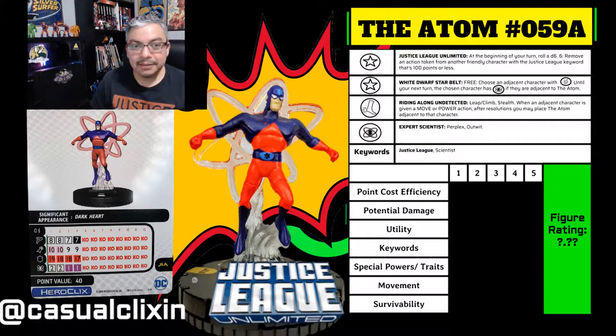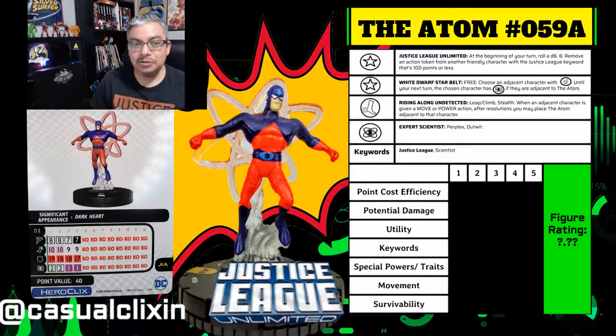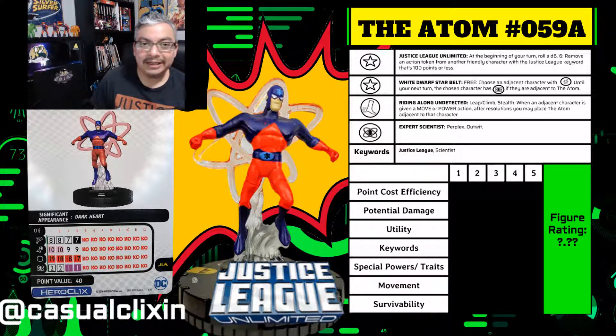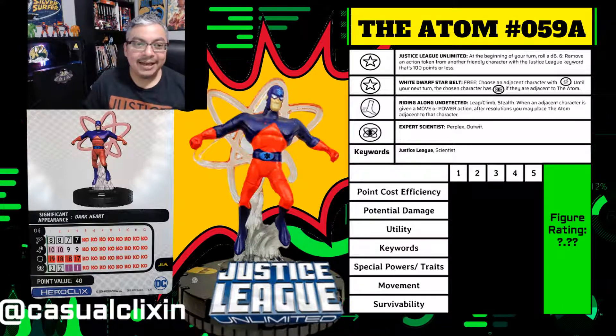Welcome everybody to another installment of Casual Clixon's HeroClix figure ratings, this time featuring another figure from the Justice League Unlimited set: Dr. Ray Palmer, also known as The Atom.